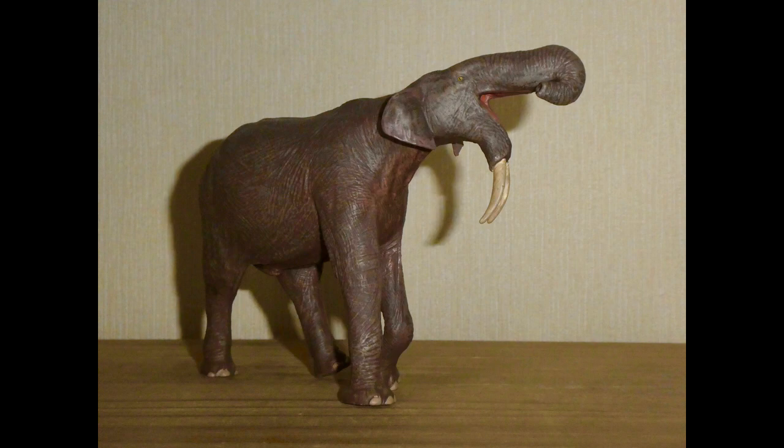I got this guy for my birthday and he was ordered off everythingdinosaur.com, to which I would like to send a special thank you. I'll add the link to the description so that you could get this guy and many other fantastic figures like it.